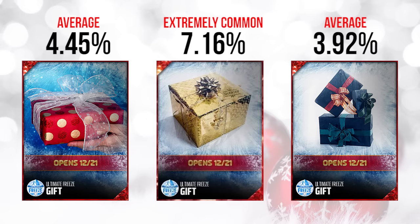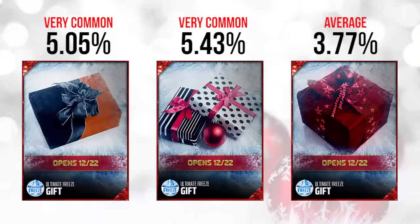Very, very common — and I just don't think they're going to give you a great player when it's one of the most common gifts. The one on the left, the red one with the gold dots, is at 4.45%, just barely in the average range. The one on the far right is also average at 3.92%. So again, we don't really know what these are going to contain, but they're all pretty average. I think of the days so far, the 21st is probably the worst of the bunch.